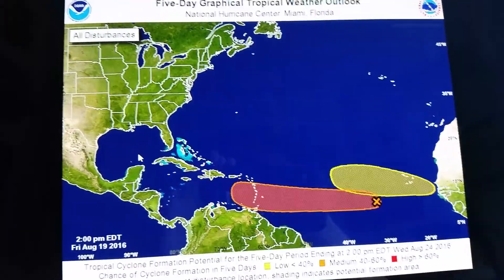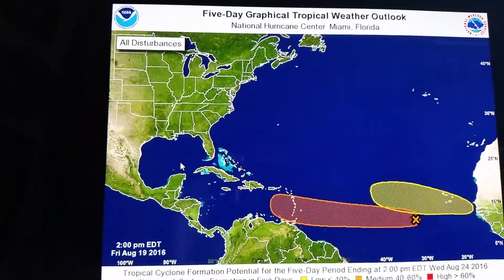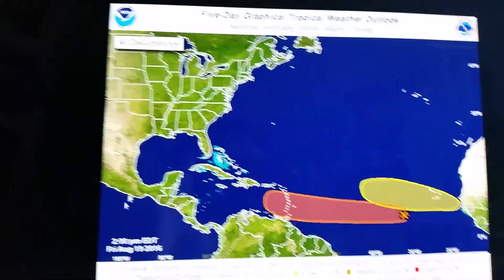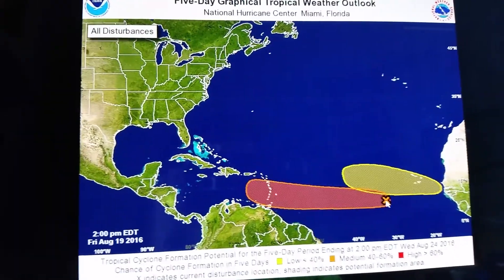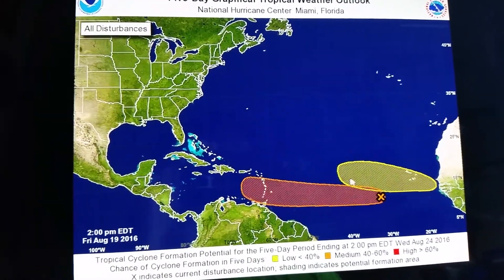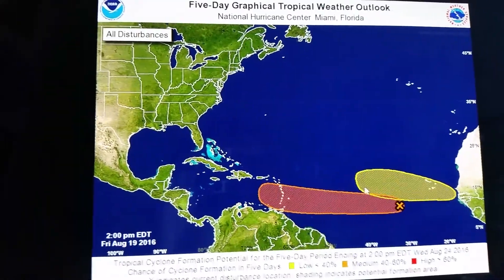Take a look at Fiona and Invest 99L — 22 images we're going to talk about in this video. Let's start with the NHC 2 p.m. update: 50% chance for 99L, and this is going to become 90L with a 30% chance over the next five days.